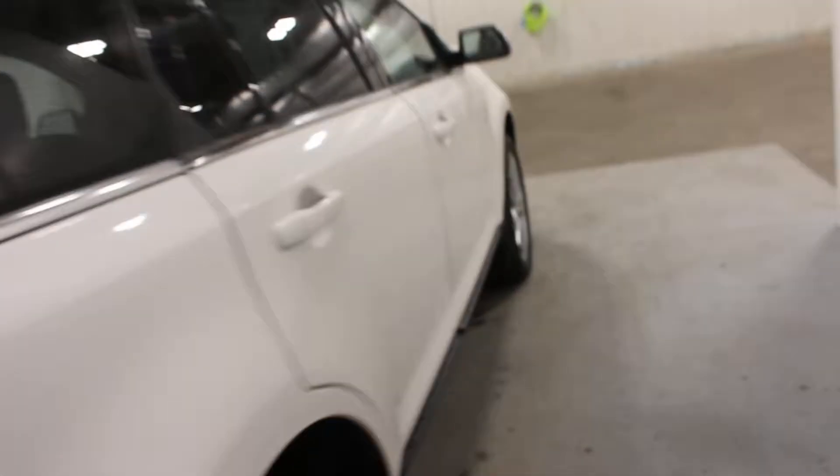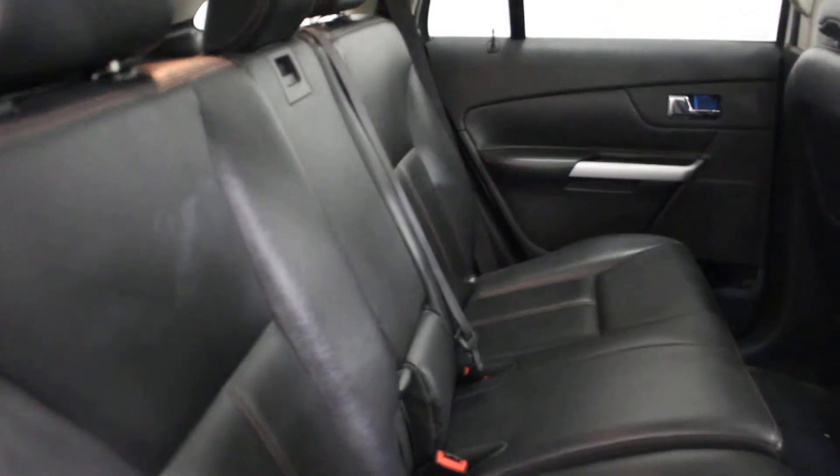Fairly nice and clean as you can see here. It does have your power liftgate and rear camera. It's got your 3.5-litre V6 engine into it. Leather seats in the rear and in the front seats as well.